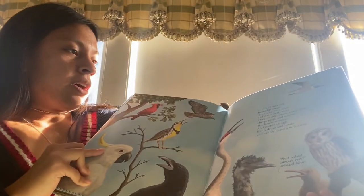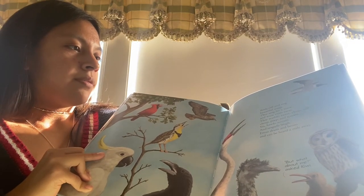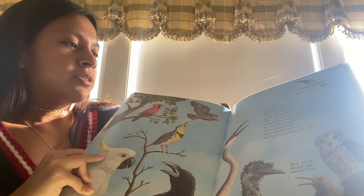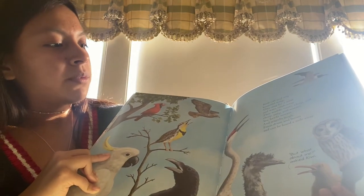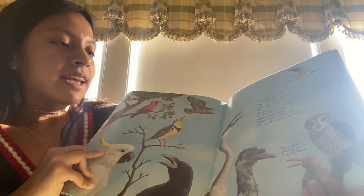Birds call and sing beautiful songs. They sing for a mate and warn rivals away. They warble, tweet, chirp, trill, cheep, peep, and scream. Hawks scream and seagulls laugh. Emus drum and boom and can be heard a mile away. But what about me, asked Kiwi.